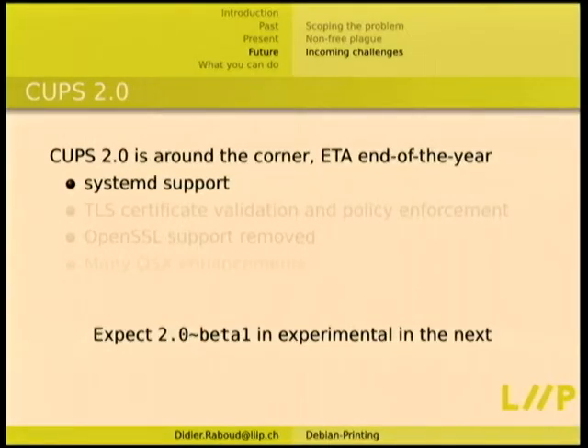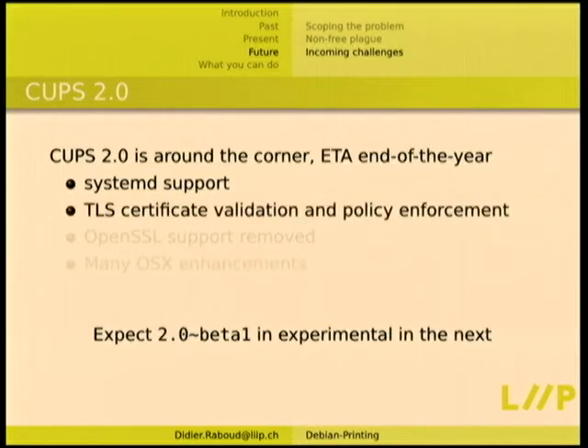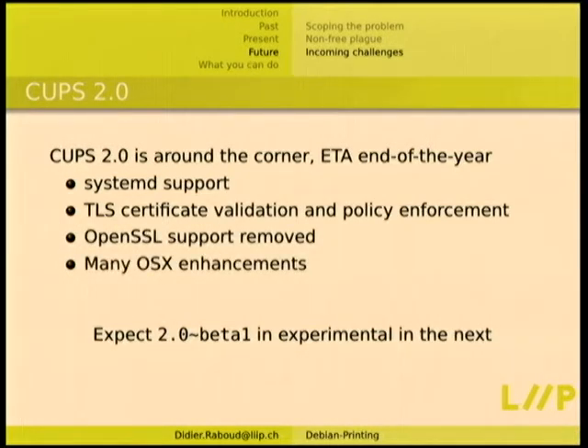CUPS 2.0 is around the corner — we hope it will get there by the end of the year. It introduces upstream-side support for TLS certificate validation, they removed the OpenSSL support, and there are many OSX enhancements. Expect CUPS 2.0 beta 1 in experimental in the next month.